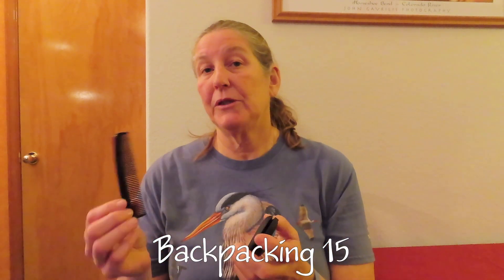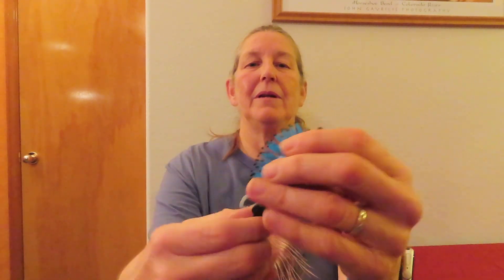Backpacking item fifteen is a hair brush and comb. Keith just takes a normal little men's comb. I found a compact folding brush — it folds up really small and the bristles push out with a fold-out handle. It's not the most ideal brush in the world since it keeps collapsing, but it is small and compact which is what you want backpacking. It also has a little mirror on it, so it works.